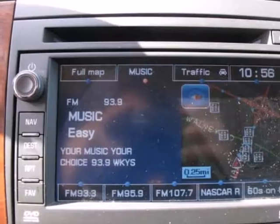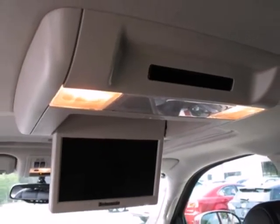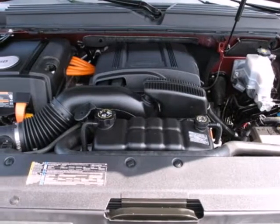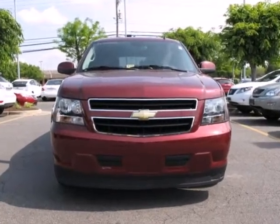8-place seating, internet access, a sound system with 9 Bose speakers, CD and MP3 decoder, and much more. This full-size SUV offers an outstanding combination of hybrid fuel economy, numerous features, and advanced safety systems.